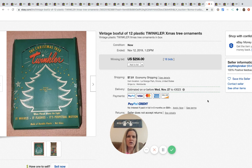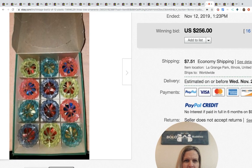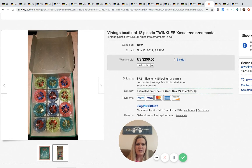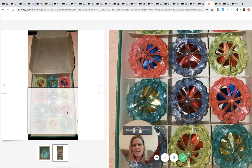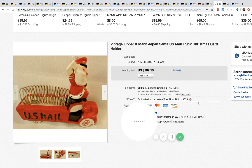The next item: a vintage box of 12 plastic twinkler Christmas tree ornaments. I wish there were more pictures — it's hard to tell the shape. They sold for $256 with 16 bids plus shipping. I'm guessing whoever bid them up to $256 knows what they do. If you know what a 'twinkler' is, comment below!